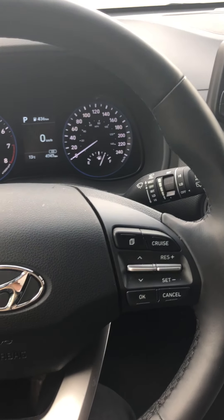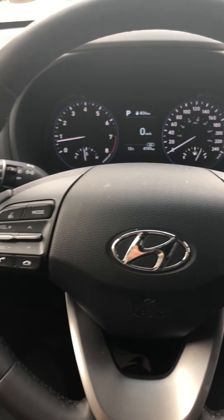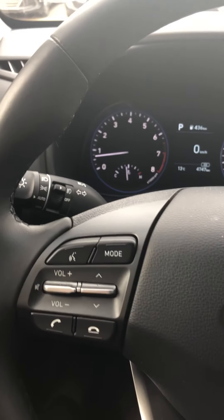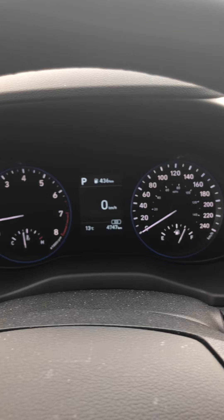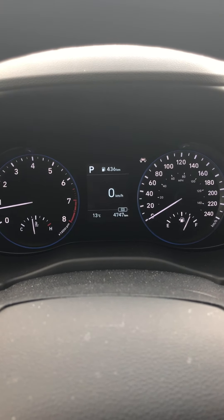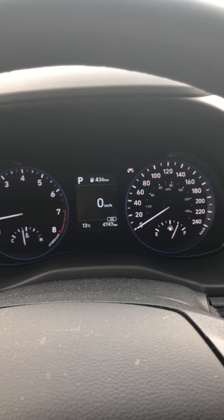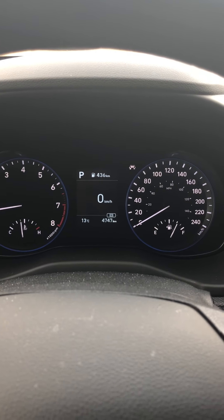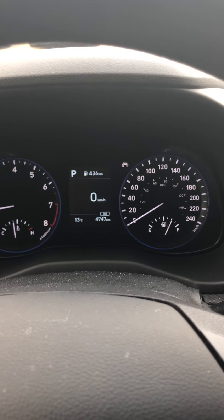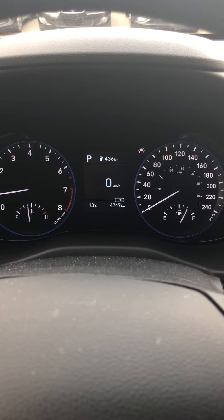So we have our cruise control, our horn, Bluetooth, accept and decline for the calls. We also have lane keep assist which I'll turn on right now. What that does is when you're driving and for example you start to get a little tired and start drifting, it will help correct it and let you know that you're not staying in the lines.